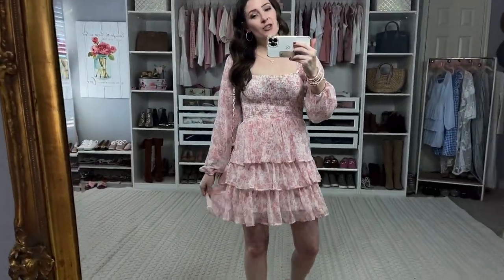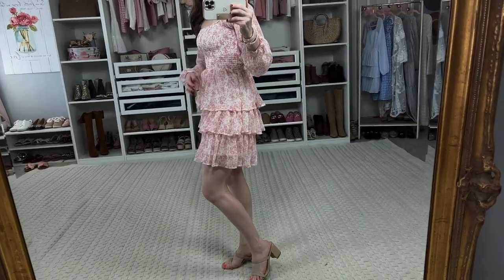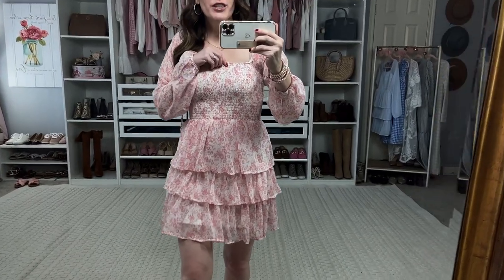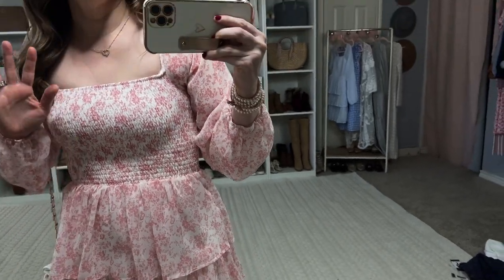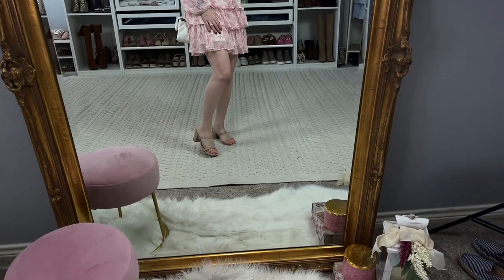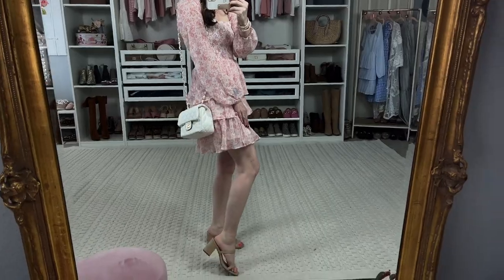This next dress — I love this but I feel like I need it in a medium. It just feels so short, especially in the back. But I love the smocking — this pink floral detail is gorgeous. You could wear it off the shoulder. The smocking is a bit tight up here for me, so I'd need maybe a medium. I have it with my Red Dress Boutique sandals and a white bag. Perfect for spring.